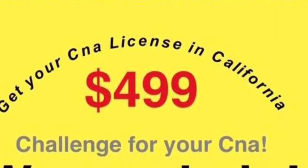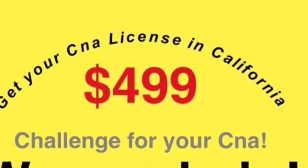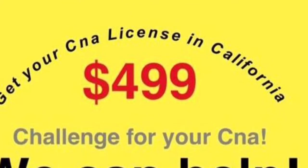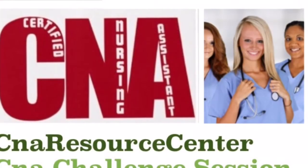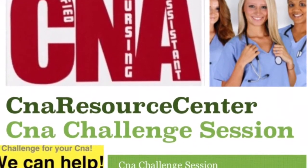Again, for a limited time, just $4.99, we can assist you with getting your CNA certification in California. This is Marquita with CNA Resource Center. Thank you so much for watching. Sign up today for our next session, October 1st, at cnaresourcecenter.com.